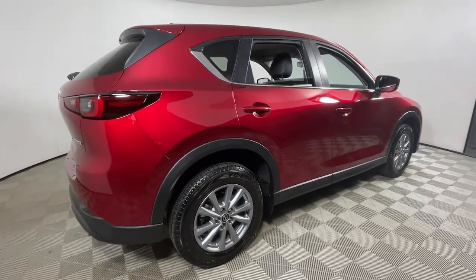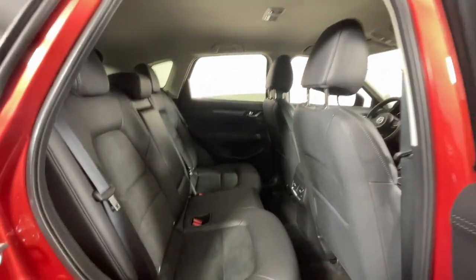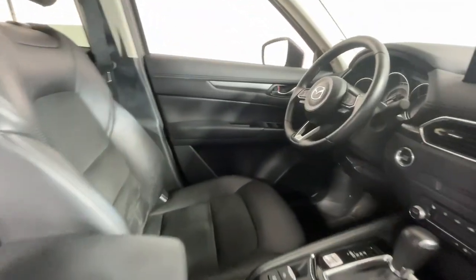Enjoy the good life in this CX-5, the compact crossover with Highline style. Its excellent ride and cornering prowess make this upscale SUV a delight on country roads, and its exceptionally quiet cabin creates a soothing oasis wherever the journey takes you.